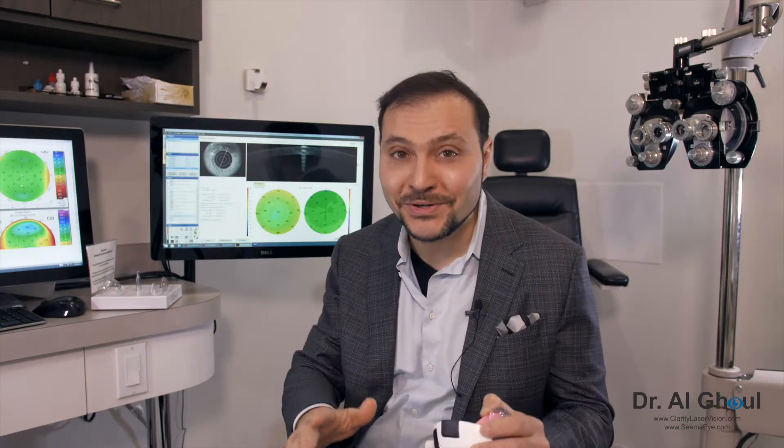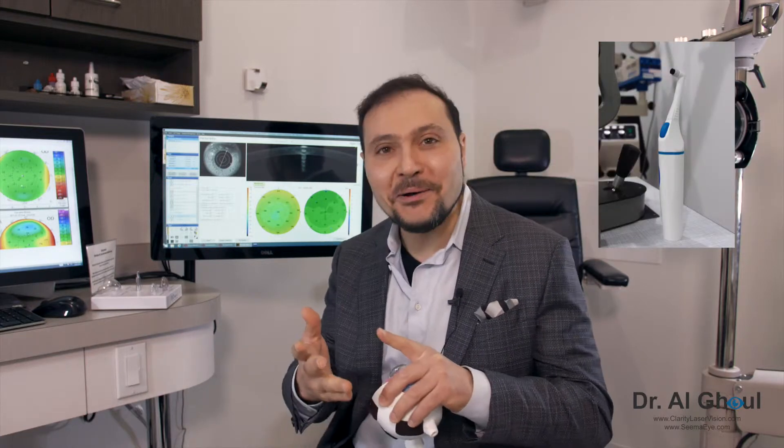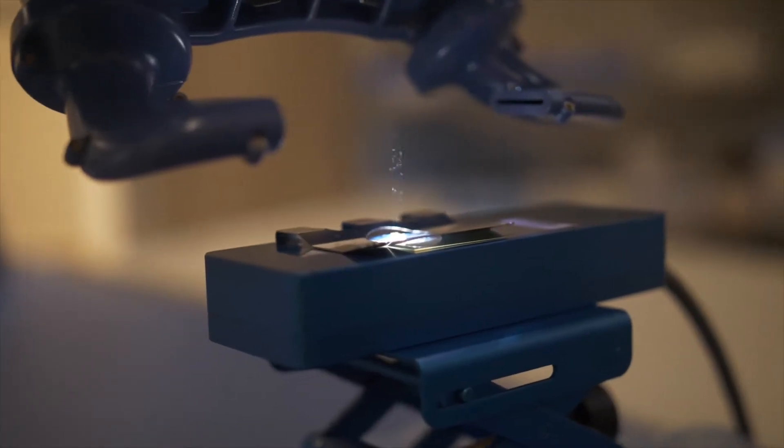PRK has been around for 30 years, but the traditional approach requires the surgeon to figure out a way to remove that top layer. There are several techniques: there's the brush technique using a medical electric brush, there's the chemical approach using alcohol, and there's the mechanical approach — actually taking a spatula and, unfortunately, scraping. From a patient perspective that's a bit unsettling, but with the Touchless technique you don't have to worry about that because the laser knows exactly how much epithelium to remove to get to the layers beneath.